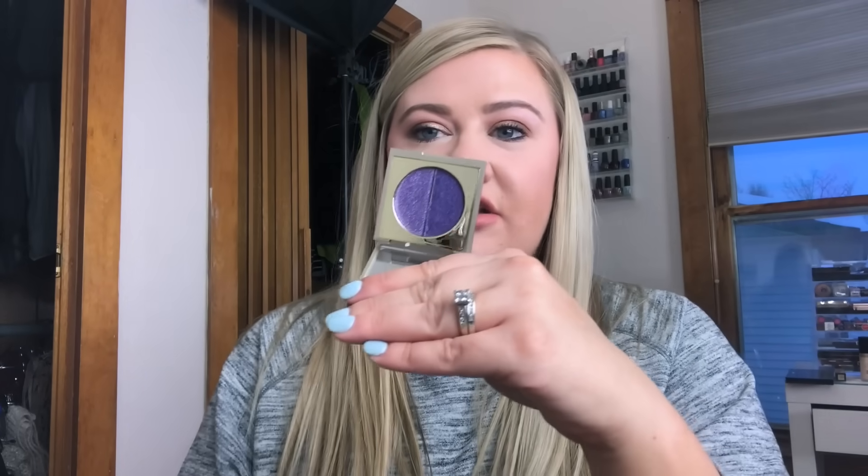I picked up the mini Too Faced La Creme lipstick in Nude Beach — a really pretty spring color, it's the baby size but I love mini sizes — for $3.99. I also got two Stila Vivid and Vibrant Eyeshadow Duos at $5.99 each: Jade (for a surprise video) and Amethyst (for myself). Swatching Amethyst — you apply the creamy base first then the glitter on top. I'll try it on my eyes.